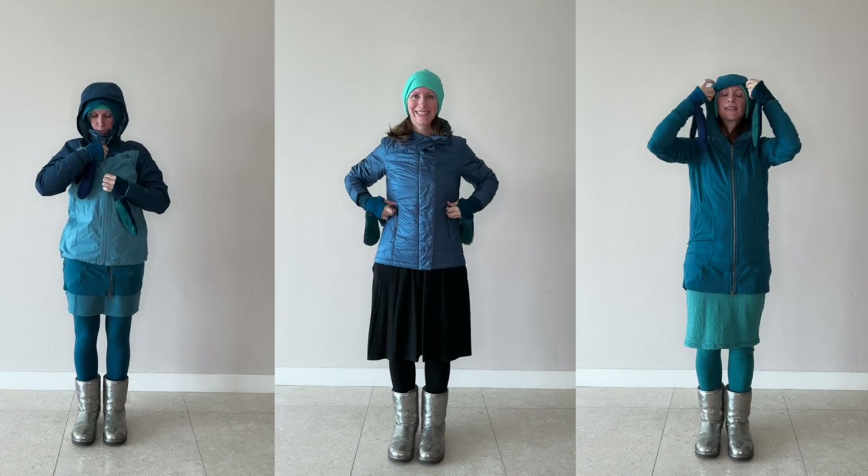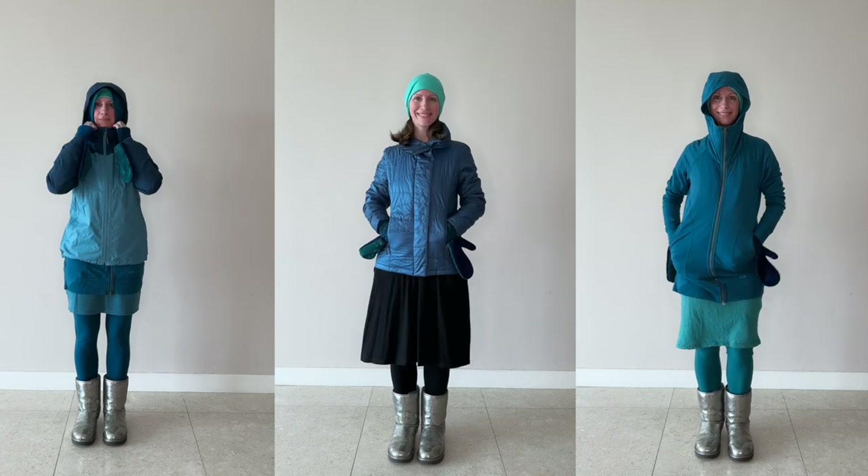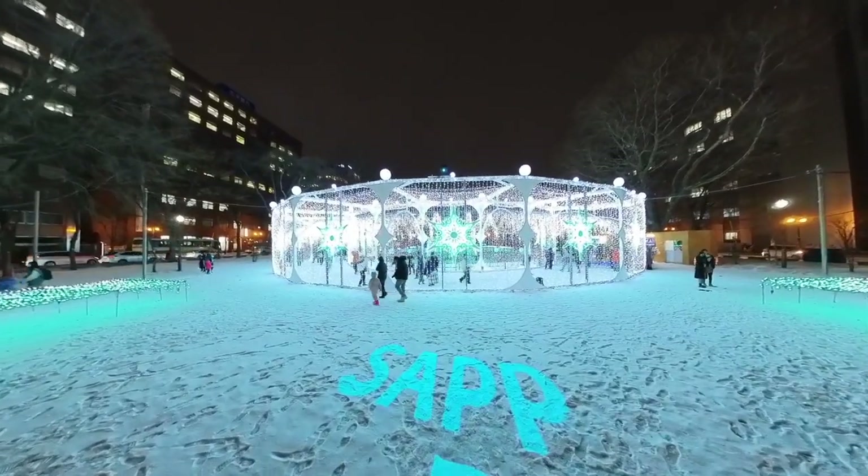We'll be headed to Japan for three months. We're going to start up north in Hokkaido in the wintertime to attend the Sapporo Snow Festival. Then as it gets later into springtime, in April, we'll head to Tokyo for the Sakura Cherry Blossoms. I'm really excited because it will be my first time to see the cherry blossoms in bloom in Japan.